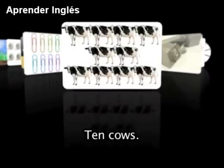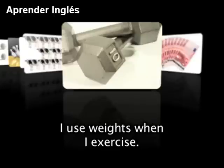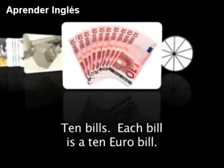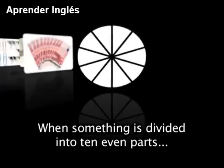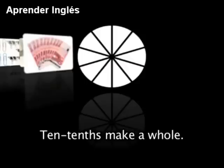10 cows. This weight weighs 10 pounds — I use weights when I exercise. 10 bills — each bill is a 10 euro bill. When something is divided into 10 even parts, each part is called a 10th. 10 tenths make a whole.